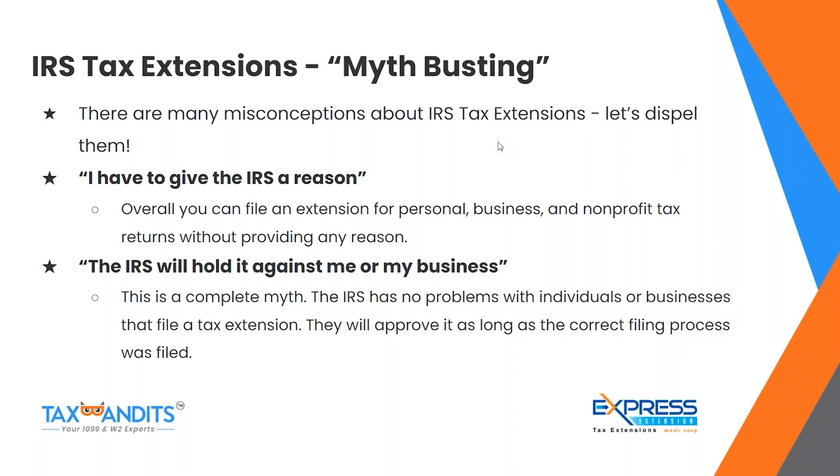The second myth is: 'The IRS will hold it against me or my business.' This is a complete myth. The IRS has no problem with individuals or businesses that file a tax extension. They will approve it as long as the correct filing process was followed. The IRS will not penalize you for filing an extension as long as it's done correctly.